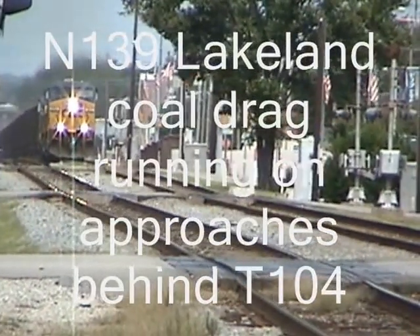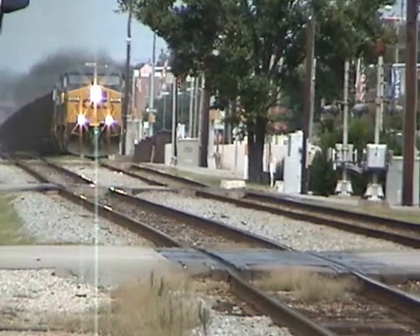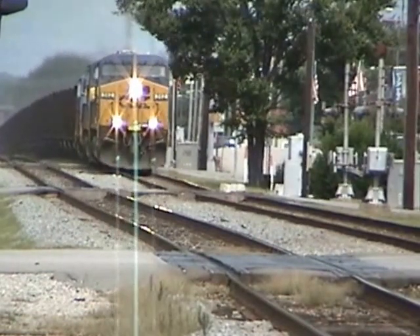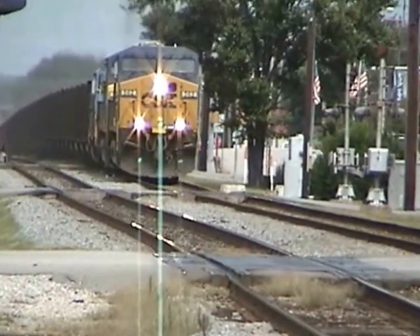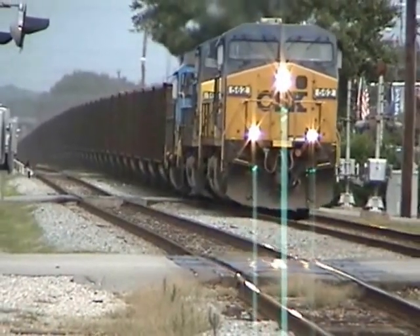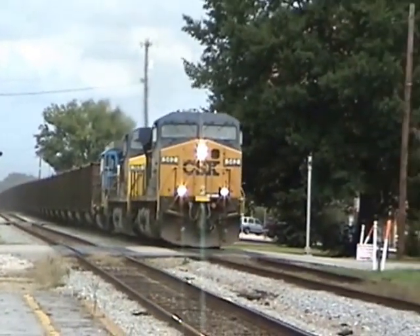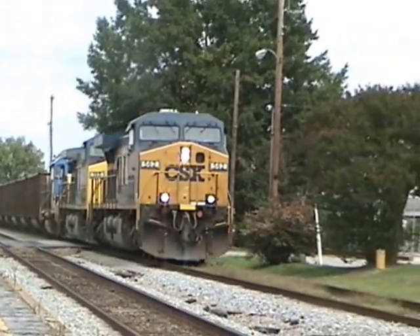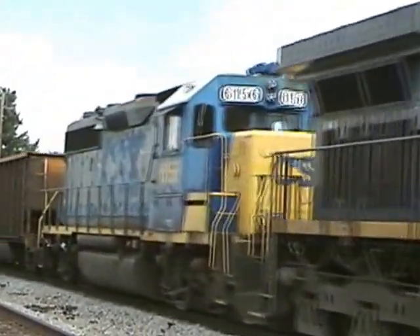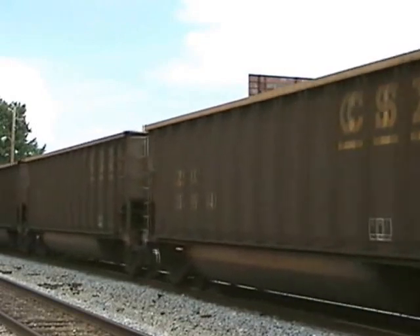CSX T-104 with the Y-164 Hustle Job, south end at Rocky Mountain. So, let's go.